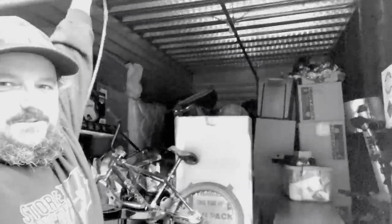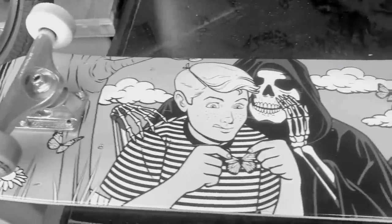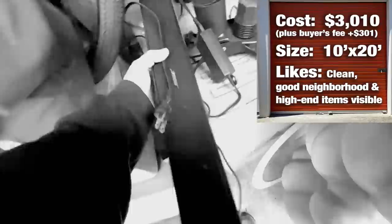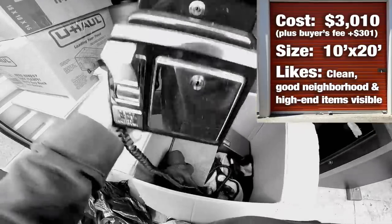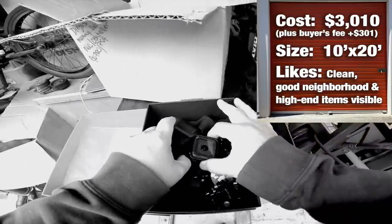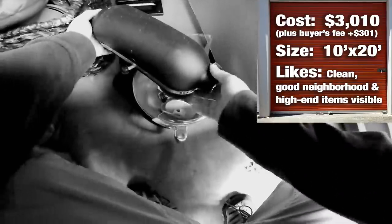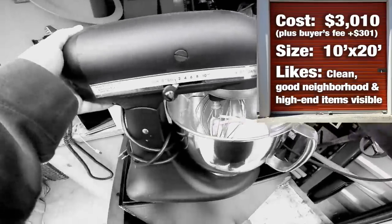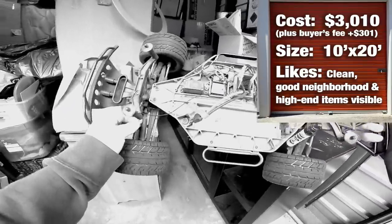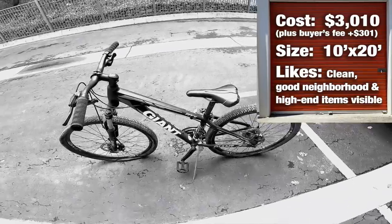Previously on Locker Nuts, I bought this big 10x20 locker through an online auction site. It was close to my home, filled with great looking stuff, and I really wanted it. I had to pay a whopping $3,010 for it, plus buyer's fee. Immediately I was in for my first surprise, which was finding out that this is my old storage unit that I had vacated about a year ago. How nuts is that? I'm hopeful to turn a profit on this one, but it's going to be tough. Luckily, I've been pulling out some decent items so far, and this adventure has barely begun. Let's continue to dig and see what other goodies turn up.